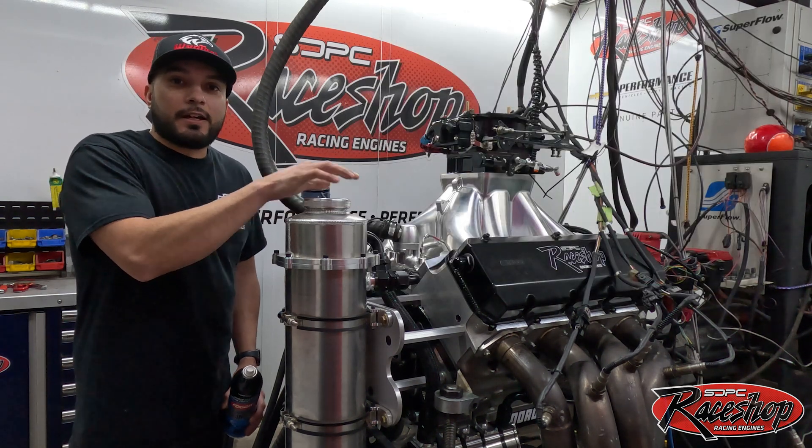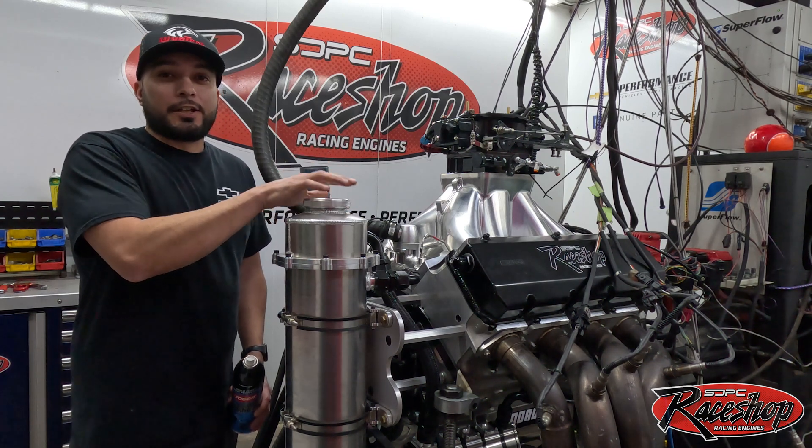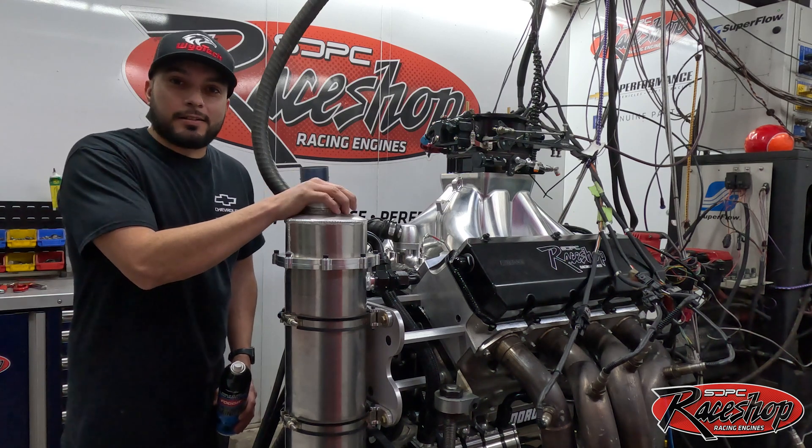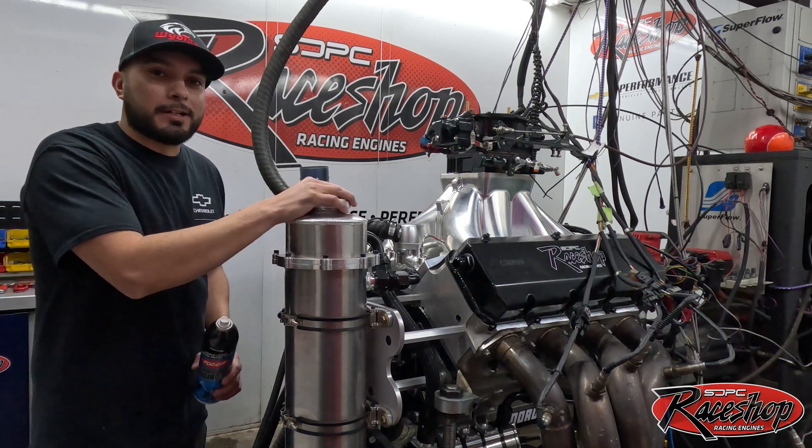It'll be at our test session March 10th and 11th at the Texas Motorplex. If you're a customer and you haven't signed up already, please get with Allen and do so, so we get a head count. We'll shoot through this dyno video and we'll see everybody there.